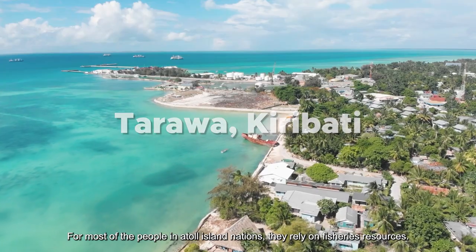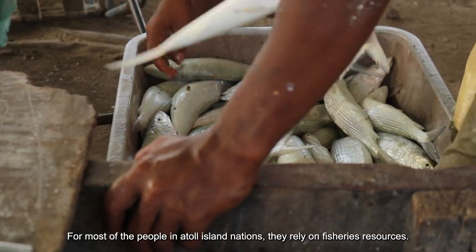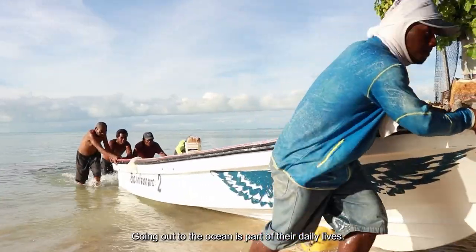Most of the people in Pacific Island nations rely on fisheries resources. Going out to the ocean is part of their daily lives.